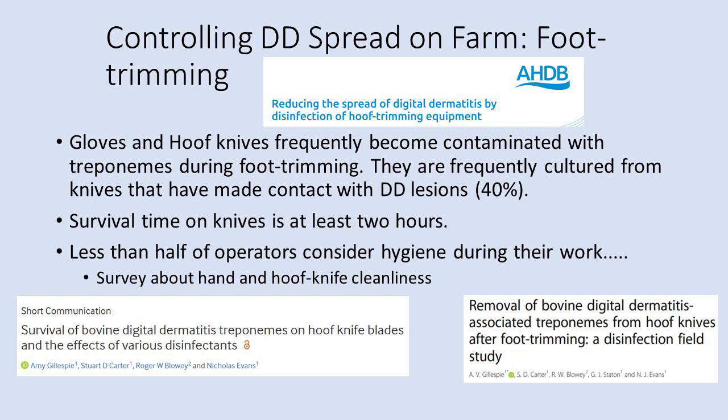Treponemes have been frequently identified on trimmer gloves and hoof knives. Recent research shows treponemes can be cultured from hoof knives after trimming, especially where contact has been made with a DD lesion. Treponemes can survive on hoof knife blades for at least two hours. A 2019 survey found that less than half of operators consider hand or hoof knife hygiene during foot trimming. University of Liverpool researchers and AHDB Dairy have developed a hygiene protocol to help reduce DD spread during foot trimming.